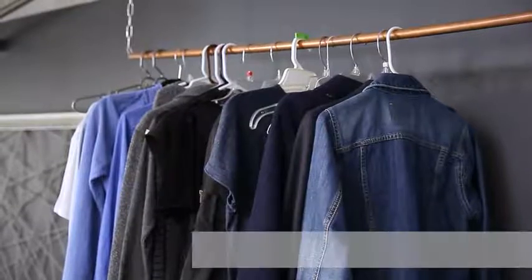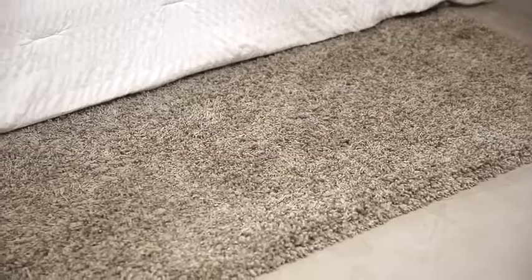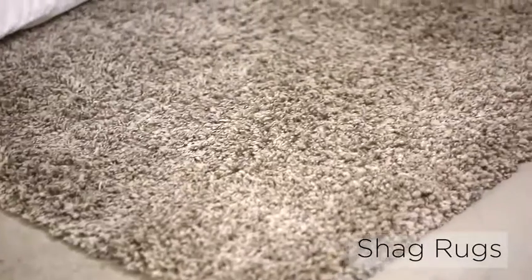If you don't have room for a dresser, consider exposed closet storage. Add a cozy soft touch with a gray shag rug beside the bed.